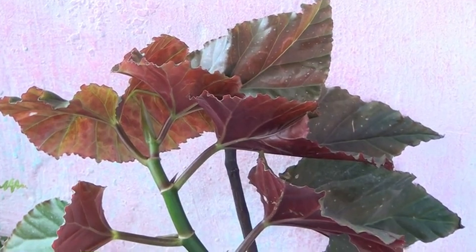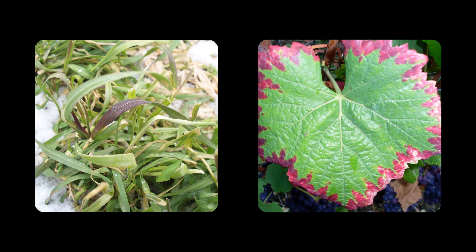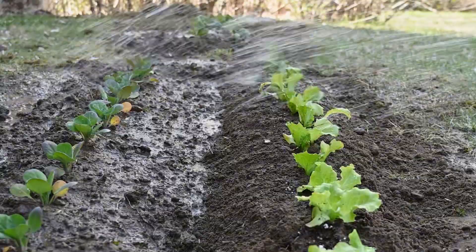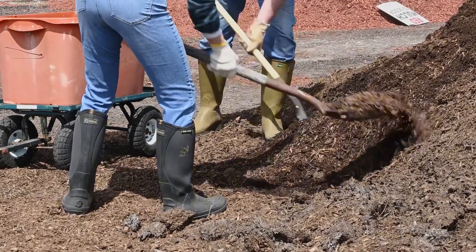Next is phosphorus deficiency. If you see stunted growth and purple or reddish discoloration on the leaves, your plant is lacking phosphorus. The solution? Mix bone meal in the soil near the roots for an easy phosphorus boost. For the best nutrient absorption, compost your soil thoroughly to keep the pH low.